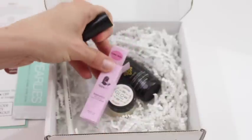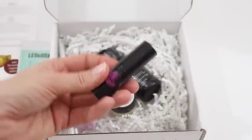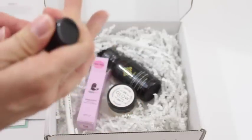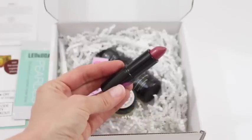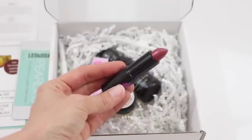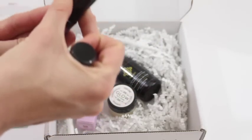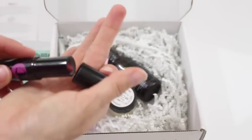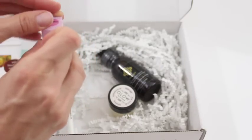Then we've got Lippy Girl Vegocentric lipstick. I love their packaging. It's a nice dark red color. I love any kind of red-toned lip products, so I will use this. It's a little dark for summer, maybe I'll wait until fall, but I always love red shades.